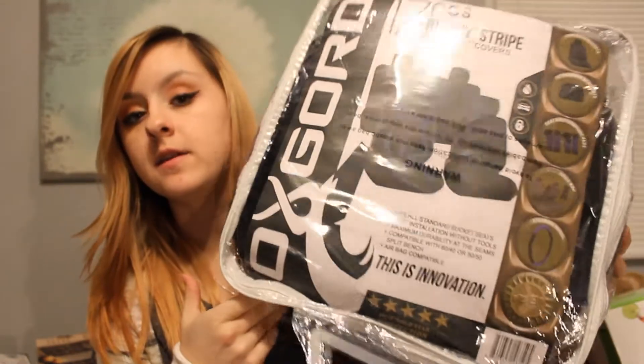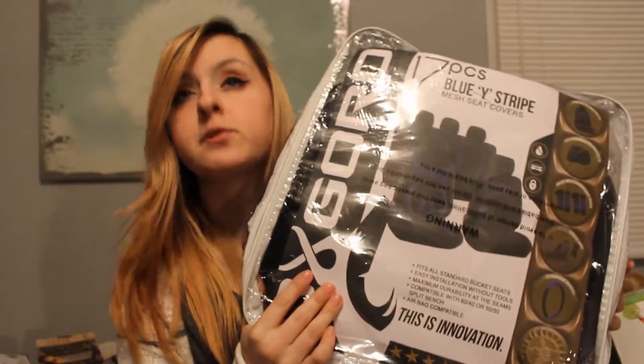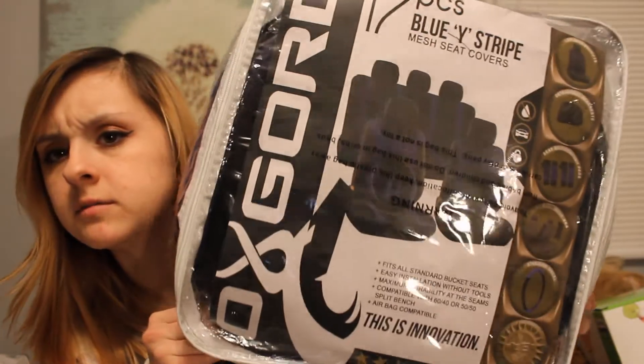My mom also got me these car seat covers, which I desperately needed because I have those Baja, like Bohemian-styled ones that everybody has now — colorful and hippie style. I've had them for a couple years since I bought my car and they're just ripping and getting really worn down. So I asked for new ones and these were bought online on Amazon. They're black and blue. I did already put them on my front seats but it was a pain to do, and I don't even know if I want to try to put them on the back bench seat.